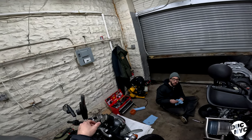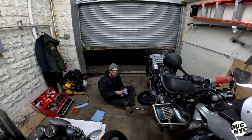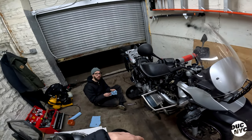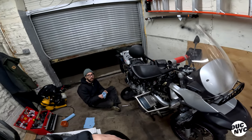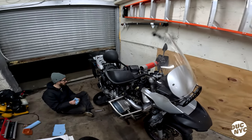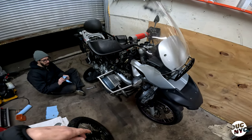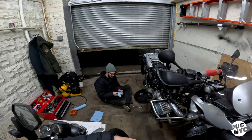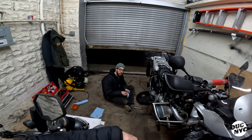That bike was close to 20 years old when you got it — the gas tank was rusted and you had to re-weld it to fix the holes. As a young guy, why didn't you just get a bike you could hop on and ride? Those exist.